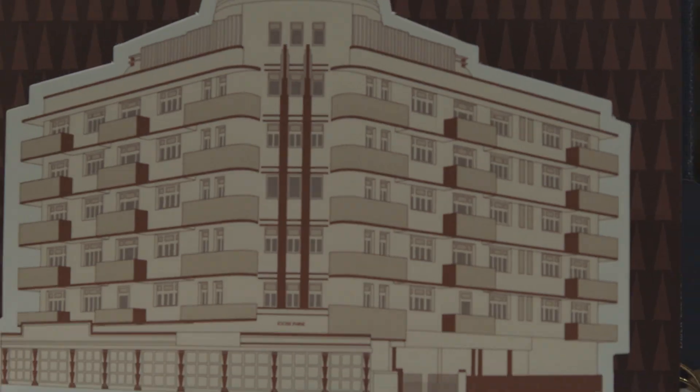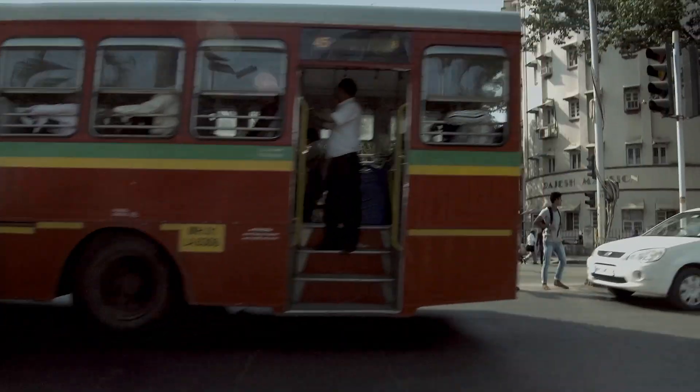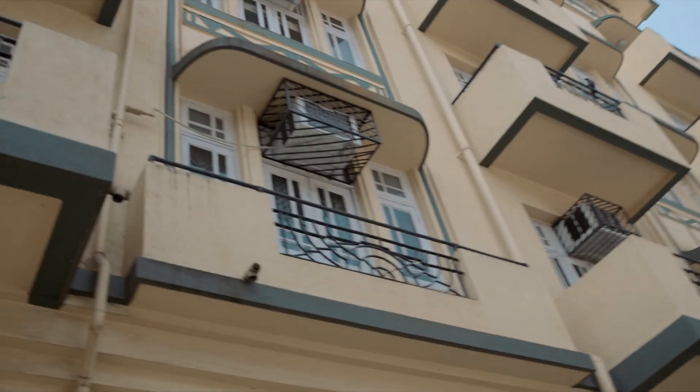Then in the 1920s and 30s, you have Art Deco coming into Bombay in a huge way. It was the first time Indian architects were deciding a style for the city, and Bombay is now the city with the second largest collection of Art Deco buildings in the world.